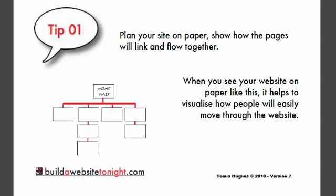And if you're using a content management system of any kind or a web builder, you'll always be able to move the pages around that are your menu buttons, so you won't be locked in to anything. You will be able to change it.